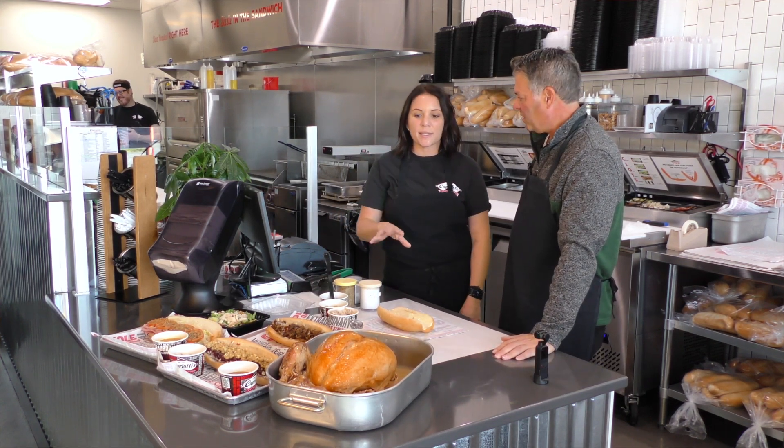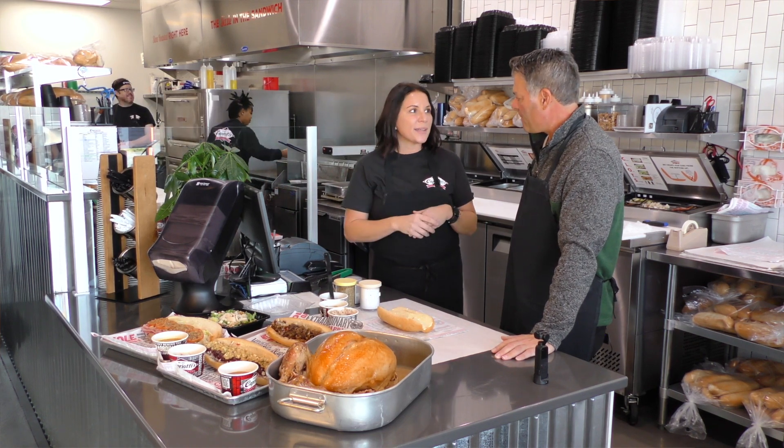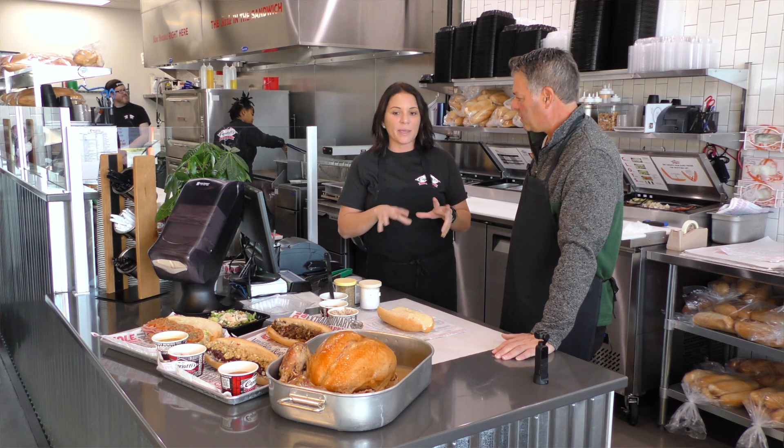Every single night we go ahead and put our Butterball turkey into this oven — a massive oven behind us — and we hand shred it. We let it slow roast for 12 hours. We pull it out every morning between 8:30 and 9 a.m. and we hand shred it.